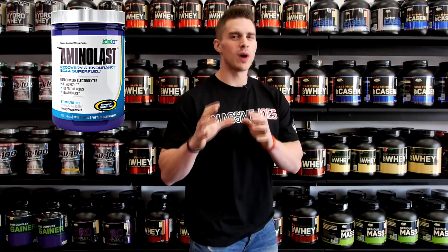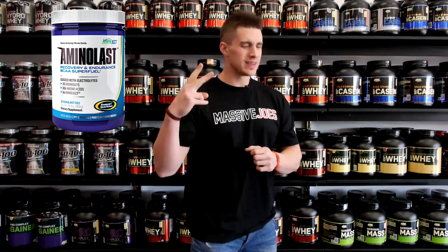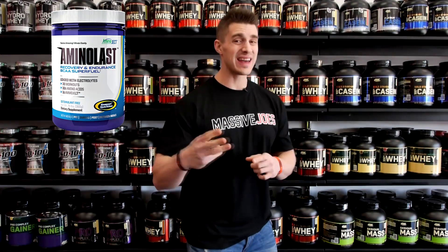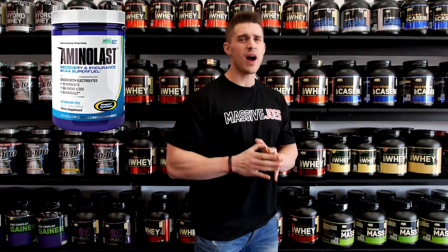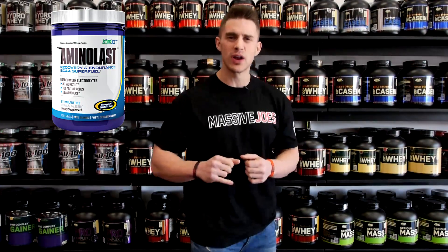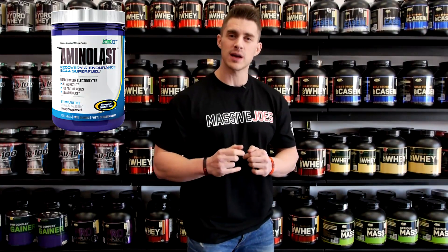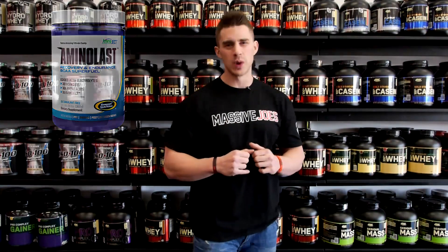It's got the proven 2-1-1 ratio of branched chain aminos with added leucine, with added taurine, with added electrolytes, comes in 5 delicious flavours, and that is why Gasparri Amino Last makes the list of the top 5 intra-workout supplements for the first half of 2014.